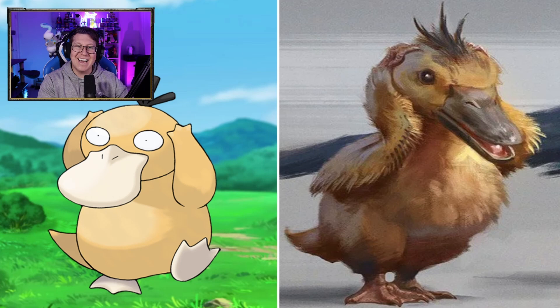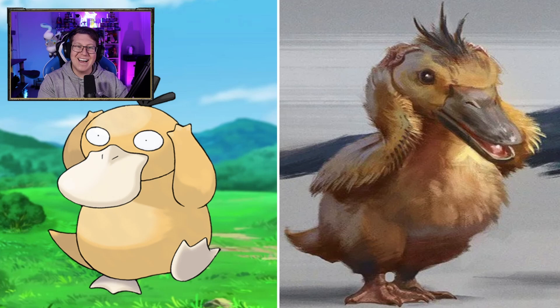Psyduck is very cool. I love that it's got the same expression, holding its head — that is perfect. Definitely looks a lot like a duck with a bill and stuff like that. Golduck actually looks more like a dinosaur. It's like that dinosaur that's in between raptors and chickens — like that middle evolution.